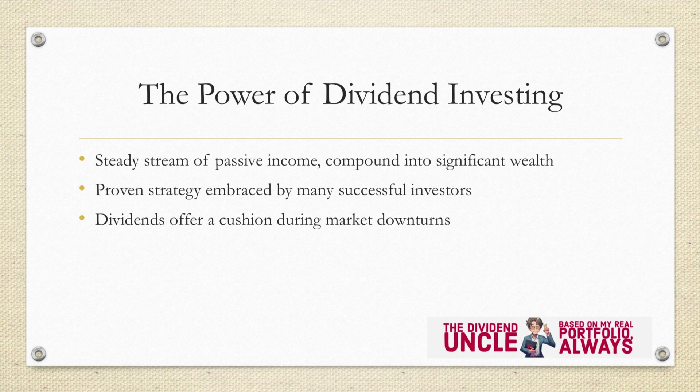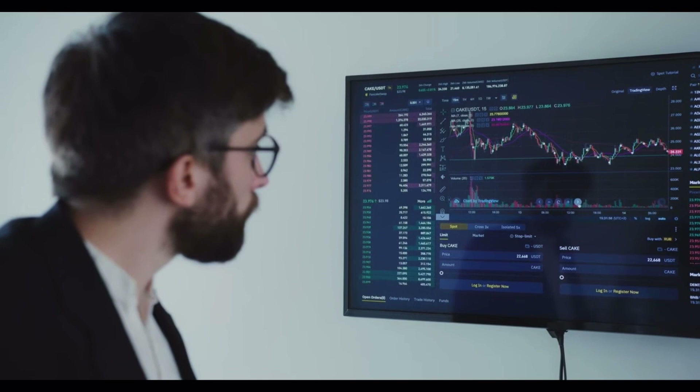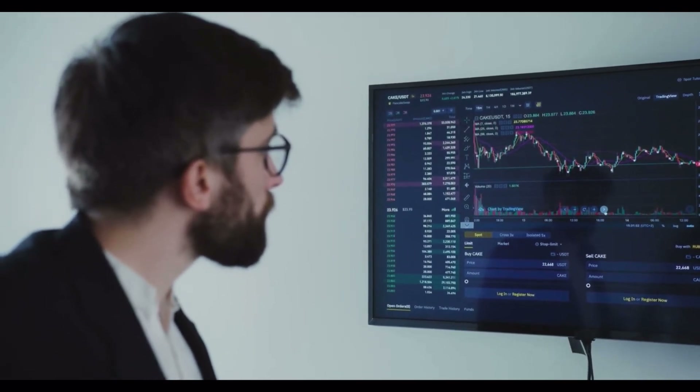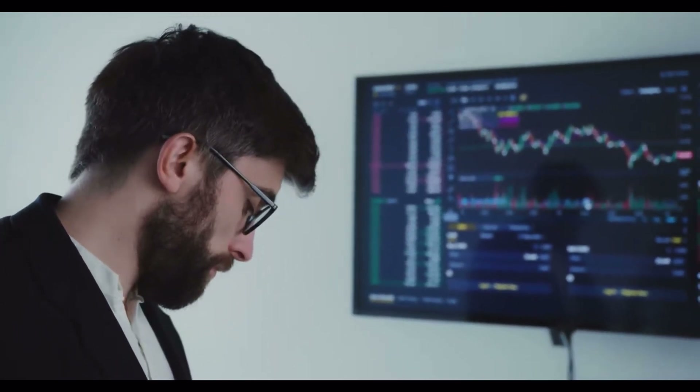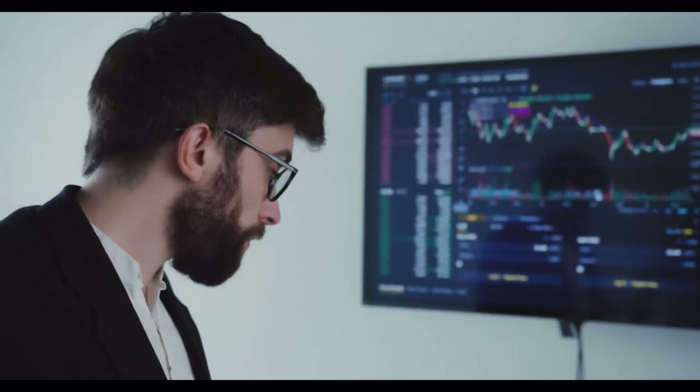Dividend investing has been a proven strategy embraced by many successful investors, including the legendary Warren Buffett. It's a path that leads to financial freedom and the ability to retire early while enjoying the fruits of your investment journey. One key advantage of dividend investing is the passive income it generates. As companies earn profits, they often share a portion of those profits with their shareholders in the form of dividends. These payouts serve as a reliable source of income, providing financial stability and peace of mind. Furthermore, dividends offer a cushion during market downturns, acting as a buffer against the uncertainties of the stock market. While share prices may fluctuate, dividends provide a consistent return on your investment, irrespective of market movements. This makes dividend investing an excellent strategy for risk-averse investors who seek a stable income stream.